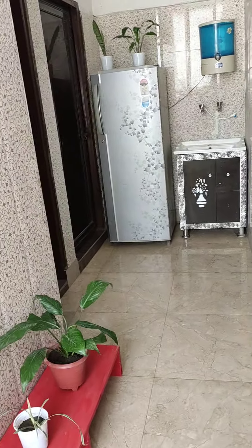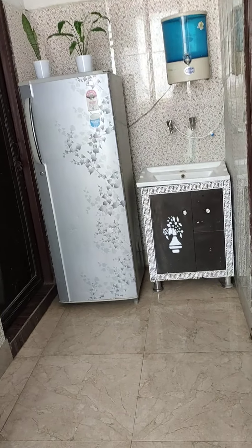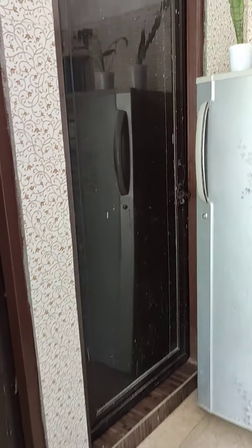There is a common fridge for everyone. I will show you the room now.